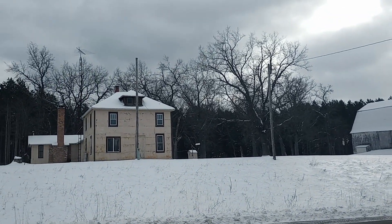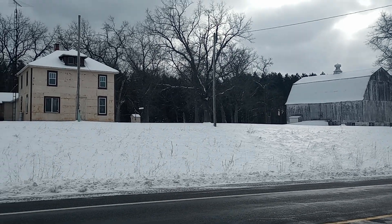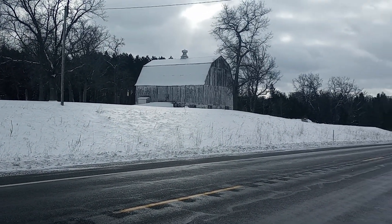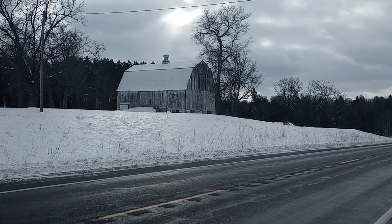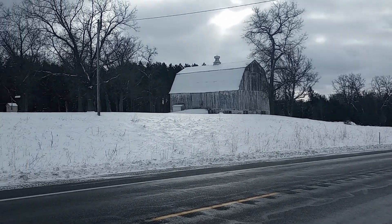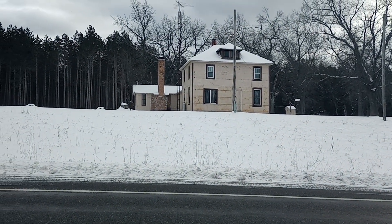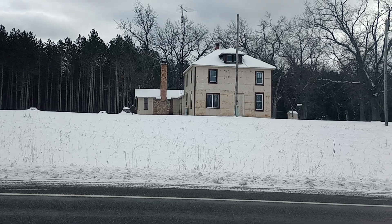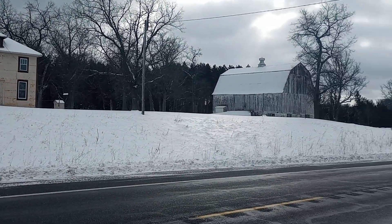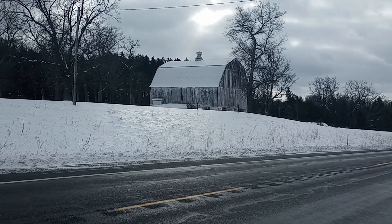We are in the middle of nowhere, y'all. We're headed towards the Alpena area — we're on the right-hand side of the mitten towards Lake Huron. We're going to check out a museum and what I think is the only falls in the Lower Peninsula. They're pretty small, but isn't this a cool old farmhouse and a cool old barn?